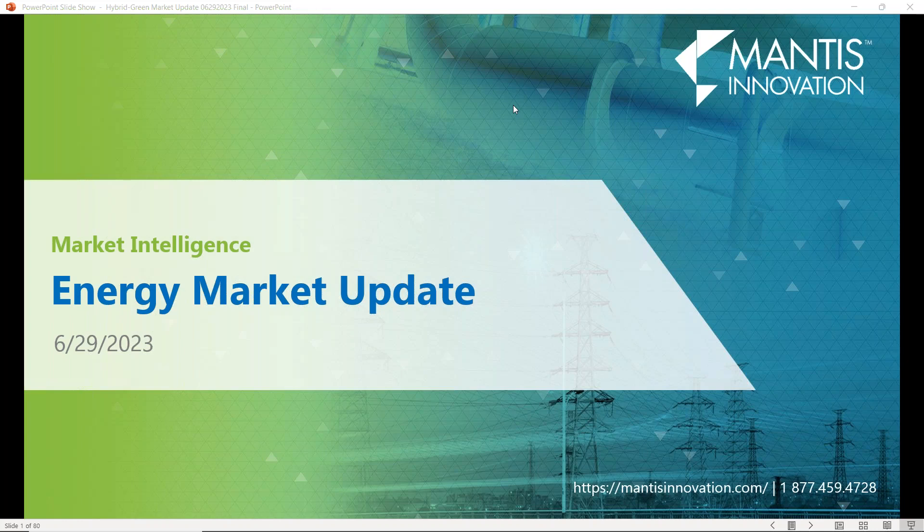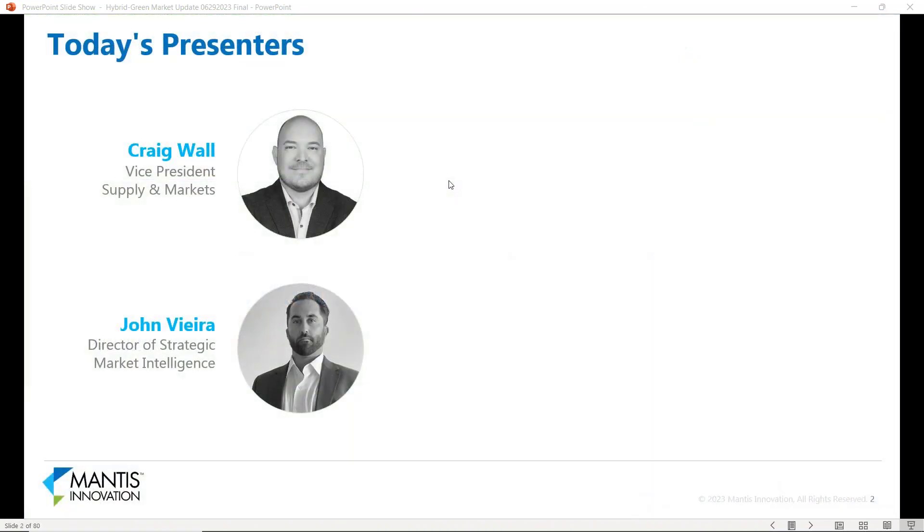Good afternoon everybody, and thanks for taking some time today to spend it with us at Mantis Innovation. We are looking forward to talking with you today about what is going on in the energy markets, hybrid and managed type of products and approaches, and finding a way to help everybody integrate green energy into their client solutions. I am Craig Wall, Vice President of Supply and Markets here at Mantis Innovation, and our co-presenter today is John Vieira, Director of Strategic Market Intelligence.